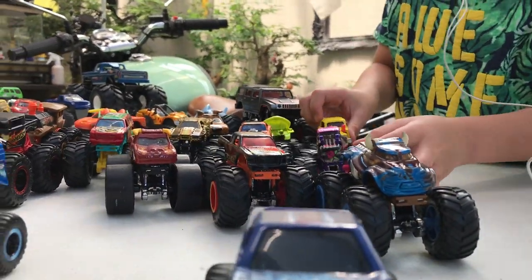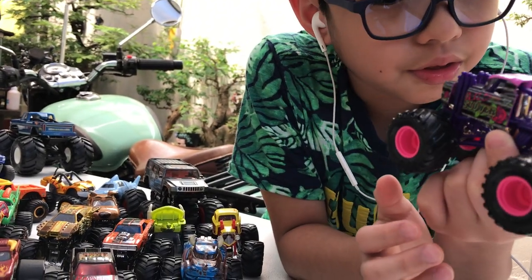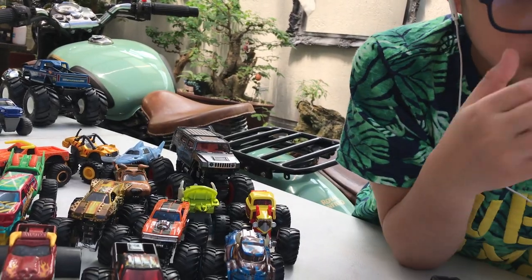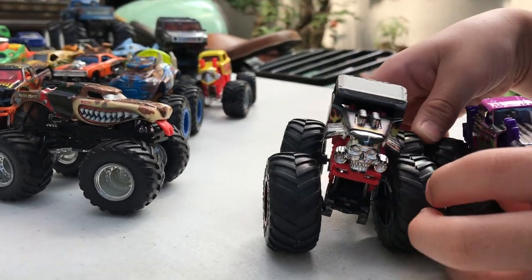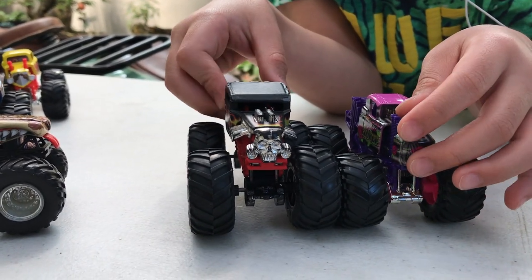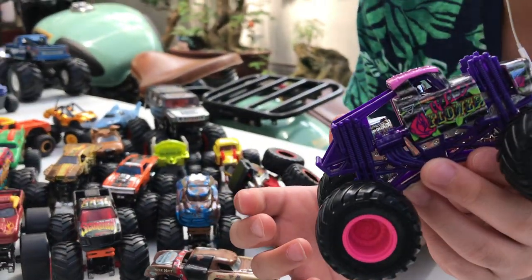Now we have Wildflower. I don't know much about Wildflower, but it looks pretty weird — it's pretty chunked up. I'm going to do a size comparison right now. This is Bone Shaker from Monster Jam. As you can see, the wheels are not really the same size — one wheel is smaller and one is bigger. Hot Wheels monster trucks have slightly bigger wheels, which makes them stand out compared to Monster Jam.